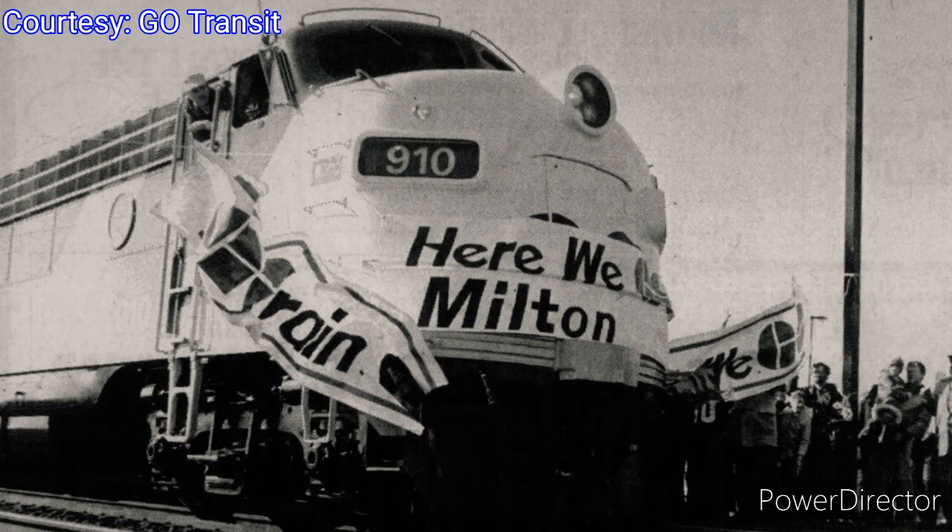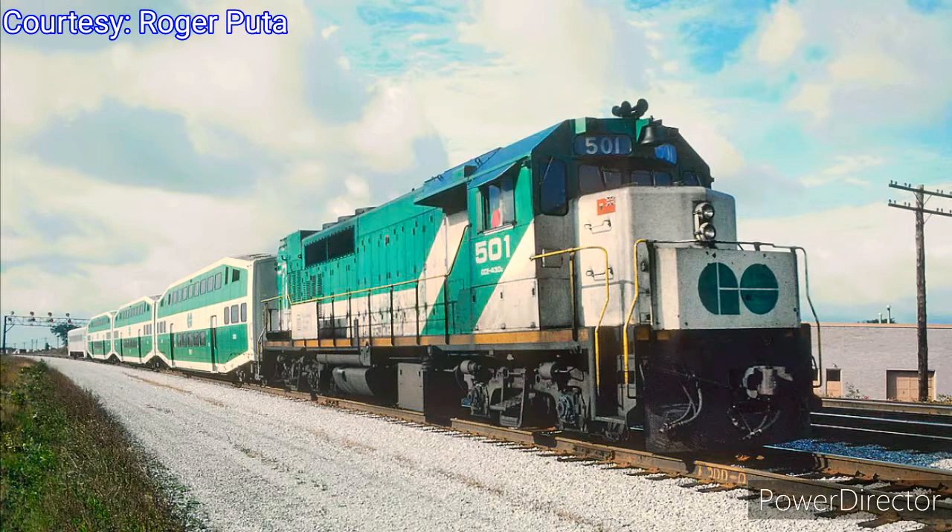On April 29, 1978, GO Transit introduced its Richmond Hill Line. These train lines were previously used for CN passenger service. Into the 1980s, expansion of the GO Train continued with the launch of the Milton Line on October 25, 1981, using rail lines that the Canadian Pacific Railway had been using for passenger service until 1971. GO also launched the Bradford and Stouffville lines nearly a year later on September 2, 1982.